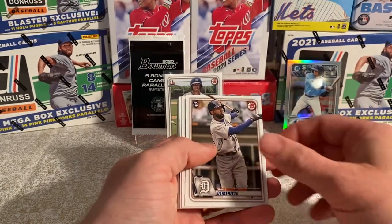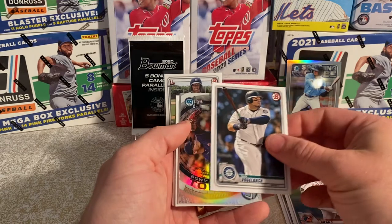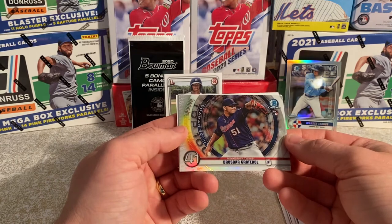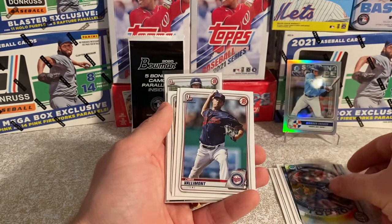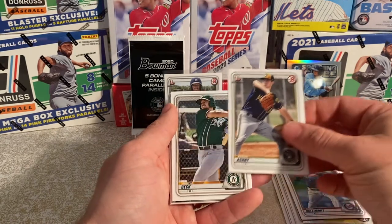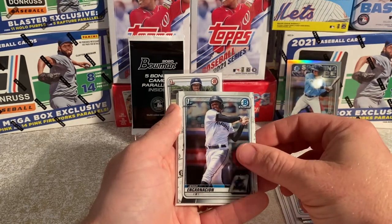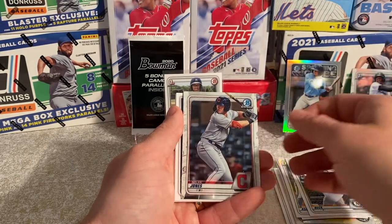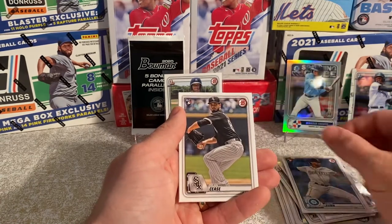Travis DeMariet, John Means, Vogelbach, and we have a Topps 100 Bowman Chrome — Roosdar, great card, probably butchered that name but that's okay. Chris Valmont Bowman First, Aaron Ashby Bowman First, Austin Beck, Encarnacion First Bowman Chrome — stick that over there — Nolan Jones, Justin Dunn, Dylan Cease.